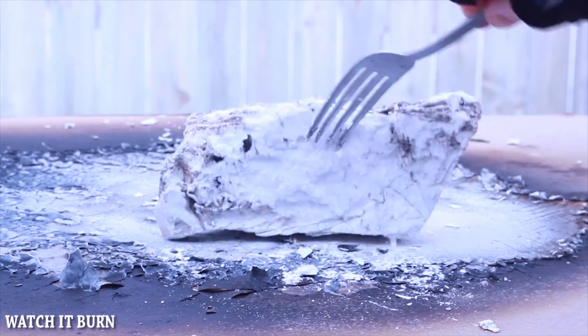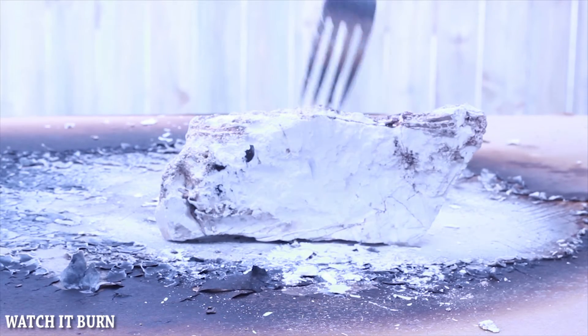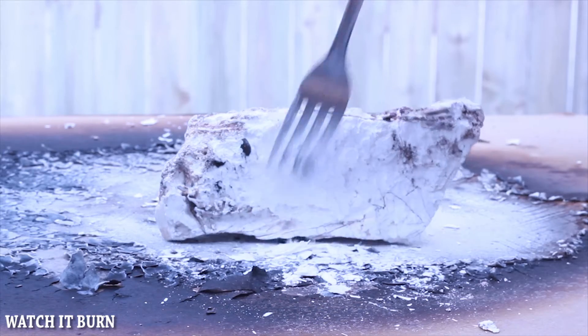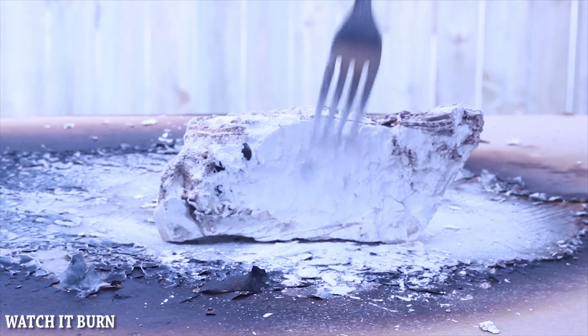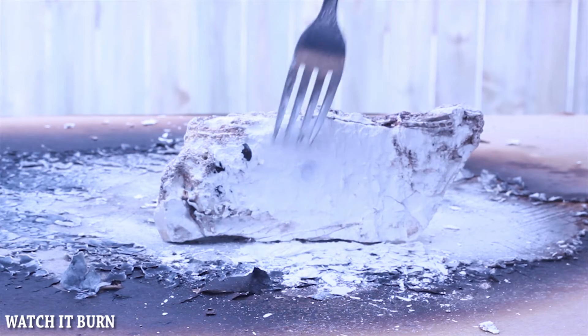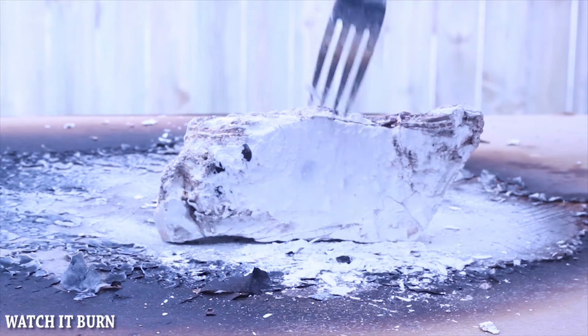It does kind of smell — look at that, it looks like you're in an orchard. That's crazy. So that is what happens: it's like glass stuff and it just turns to chalk, or I guess drywall.